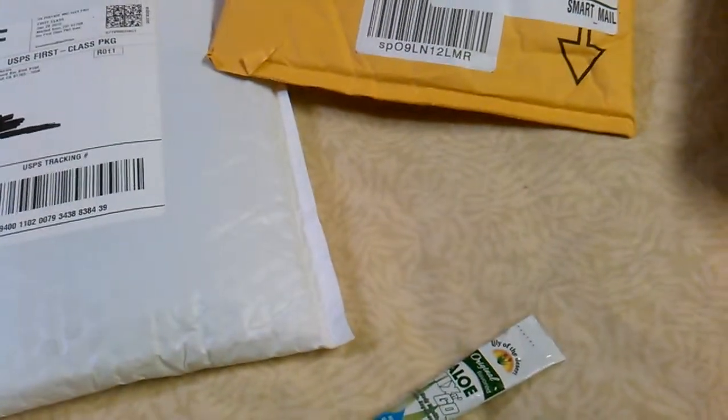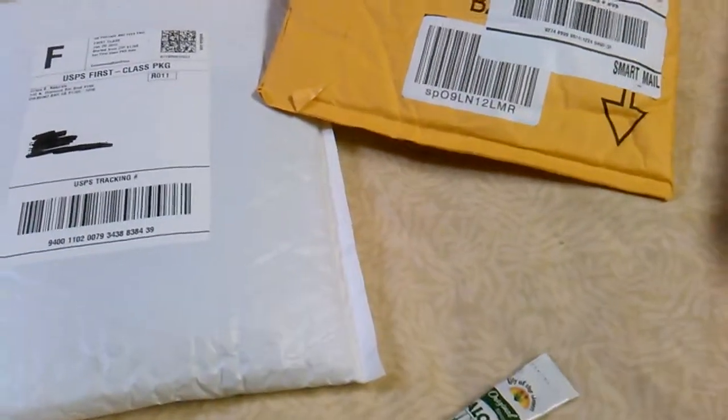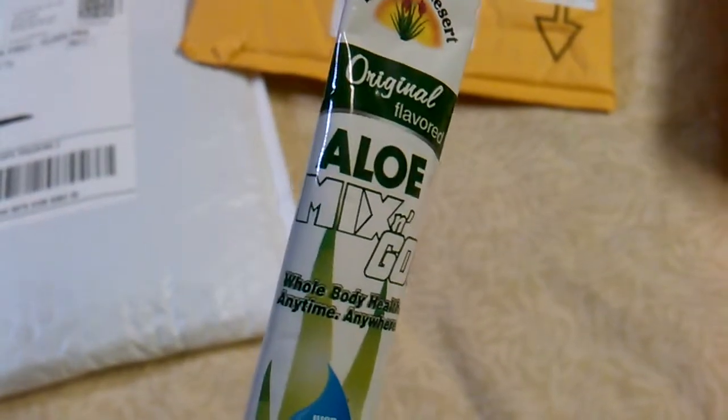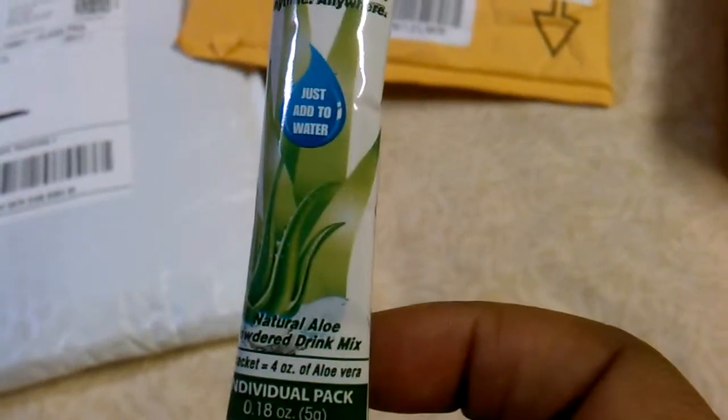On the inside, which I hadn't shown you yet, you get a coupon. And also last but not least from that package was the original flavor aloe mix in gold — this is something you put in your drink.